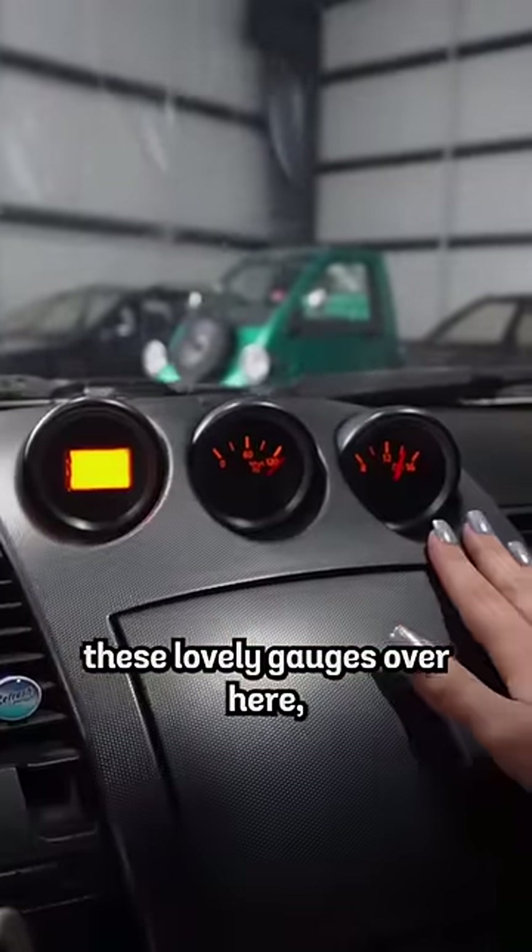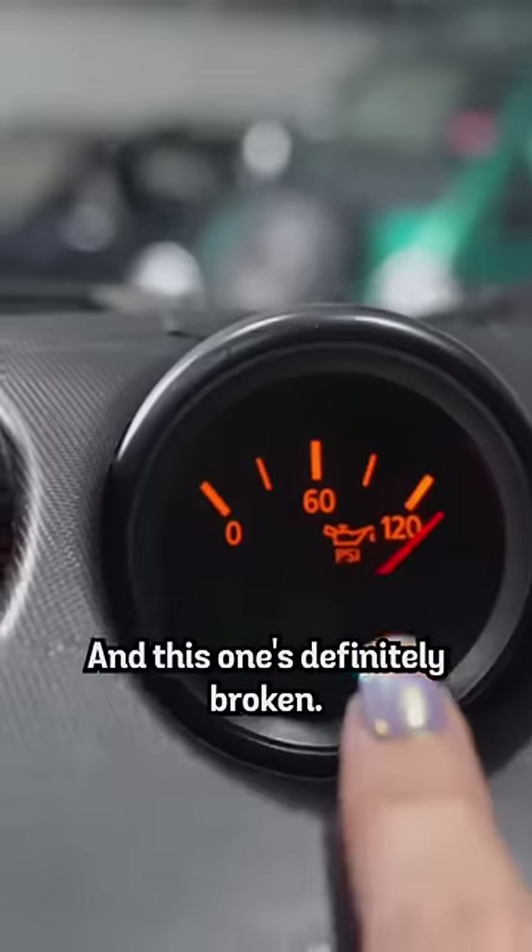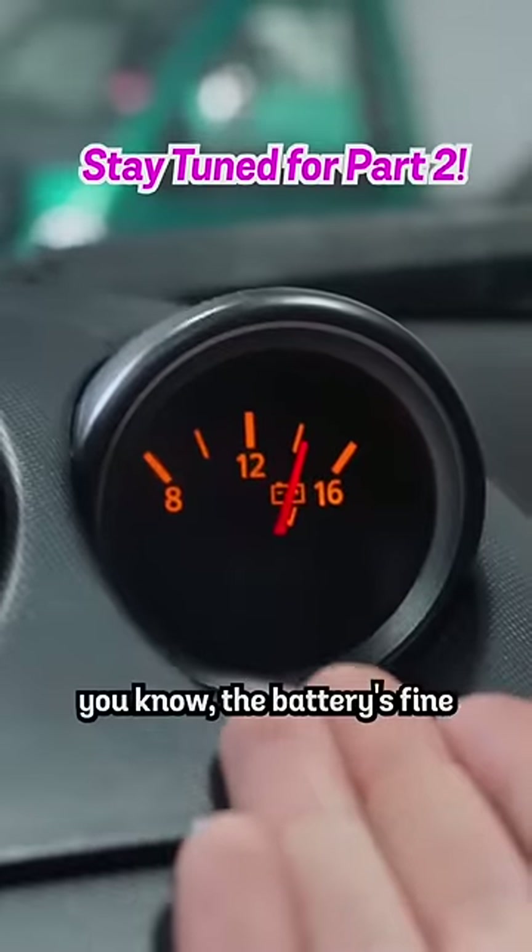If you look at these gauges over here — this gauge simply gave up on life, and this one's definitely broken. But at least you know the battery's fine, so...